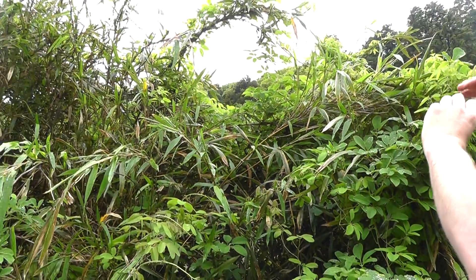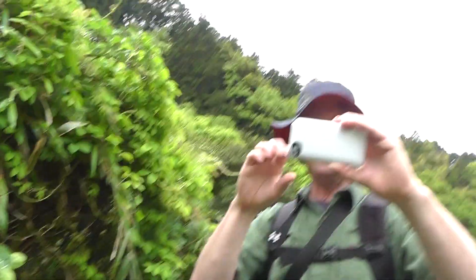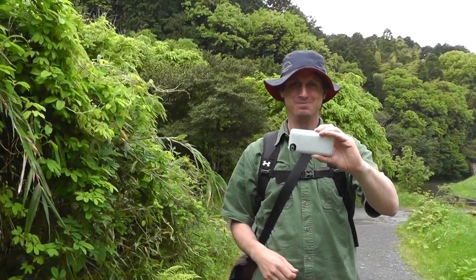There it goes. We were filming each other for a second. There it goes. All right, Emily. Should we let it go? Good job. Look at you. Emily, videographer. All right. Bye-bye.